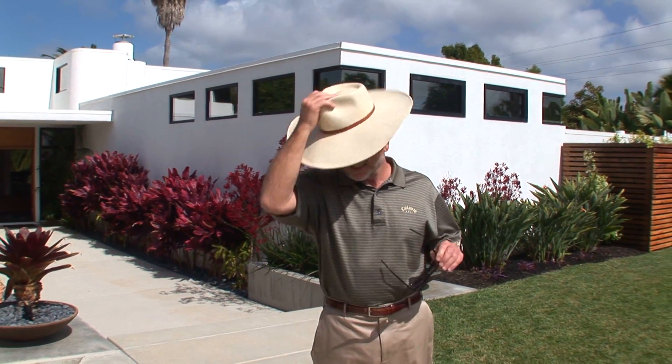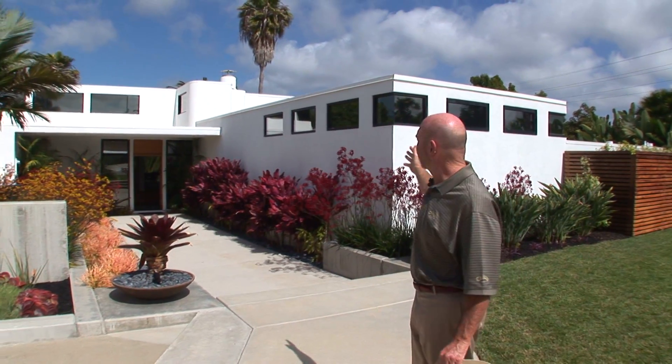Hi, I'm Doug Harwood. You know, it is 2010, but this is timeless architecture. You're gonna enjoy this home. Let's take a look.